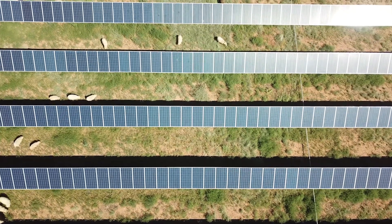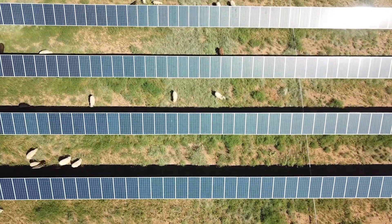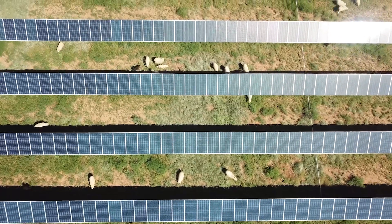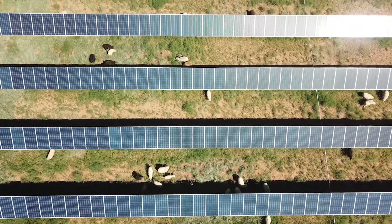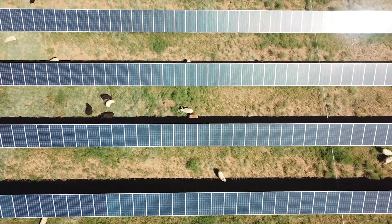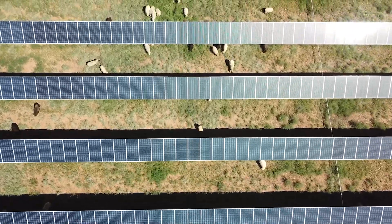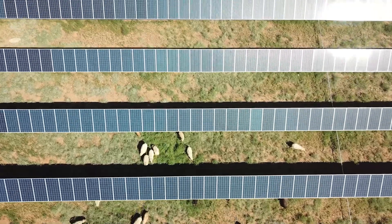Our experience with sheep at this particular solar farm was a mixed bag. The sheep did a great job of managing the vegetative growth — that was not an issue. If anything, we could have used more sheep, because 1,250 acres was quite a bit for the roughly 400 head of sheep we had on this outfit at that time.